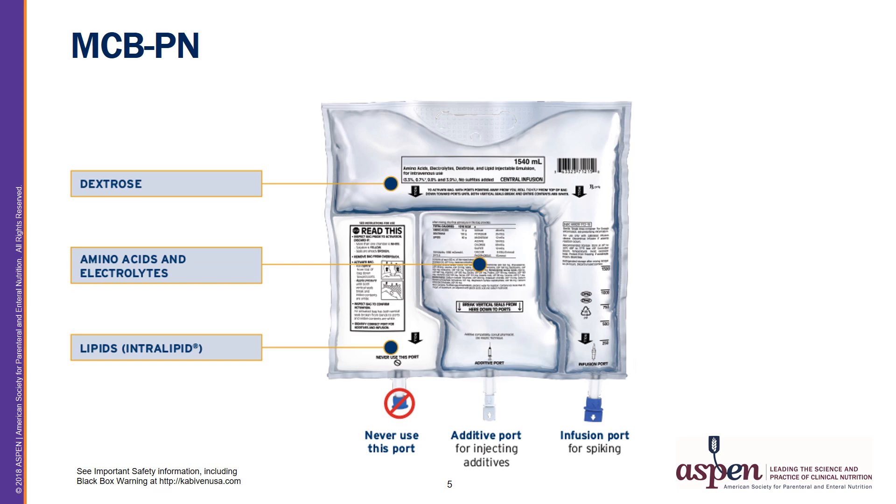Here you can see an example of a Multi-Chamber Bag Parenteral Nutrition product. This 3-Chamber Bag contains concentrated dextrose, amino acids with electrolytes, and intravenous lipids, all sealed in separate chambers. To prepare, the seals are broken, the formulation mixed together, and then components such as multivitamins and trace elements are added.